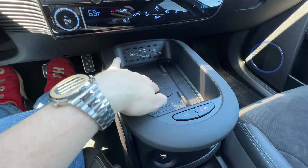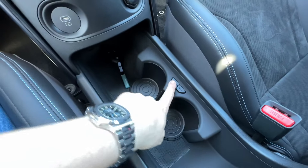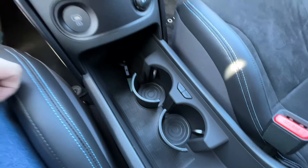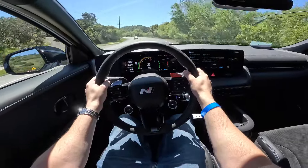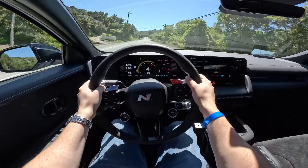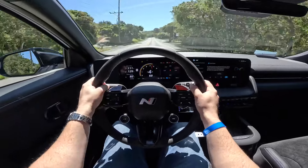In the center console area we have wireless charging and USB-C ports. There's also a really cool button that swivels out a sturdier cup holder, plus additional charging ports and a parking camera.